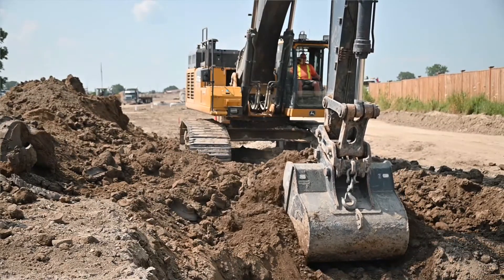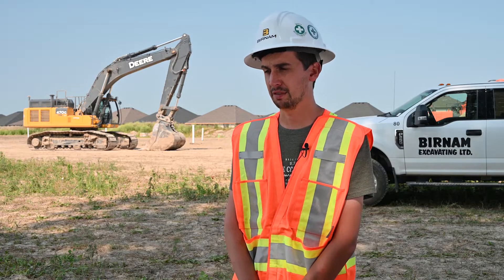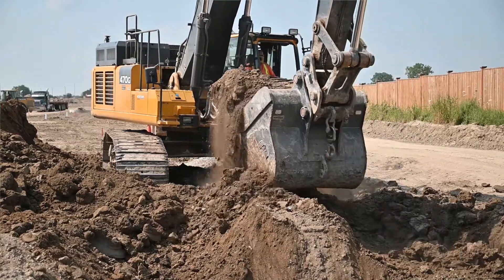The durability of the AMI buckets is incredible. They stand up really exceptional. We have buckets that are five, six, seven years old and they show very little signs of wear compared to our competitor buckets.